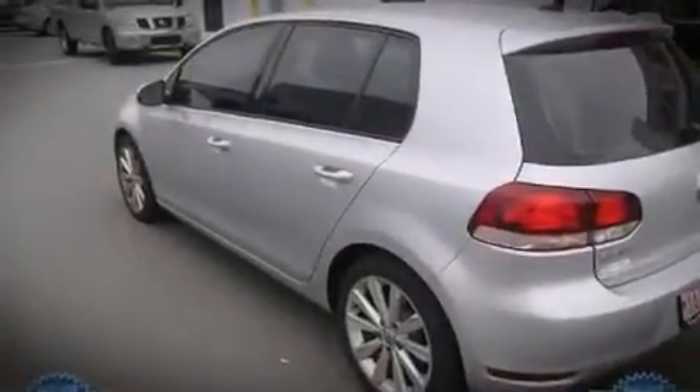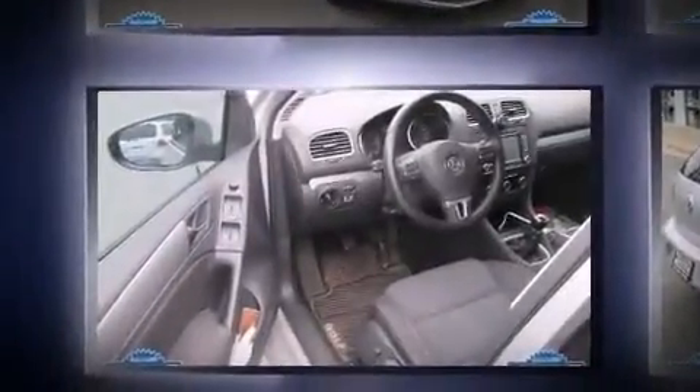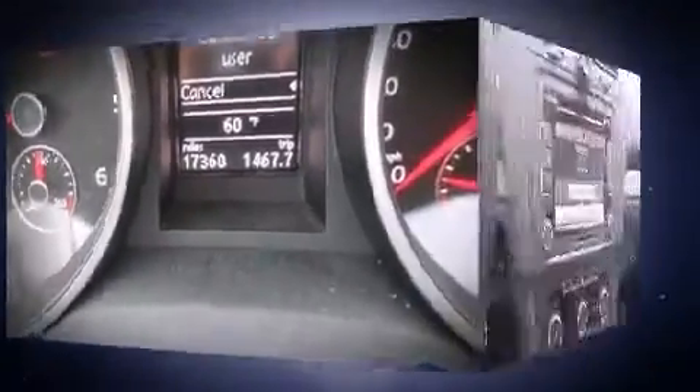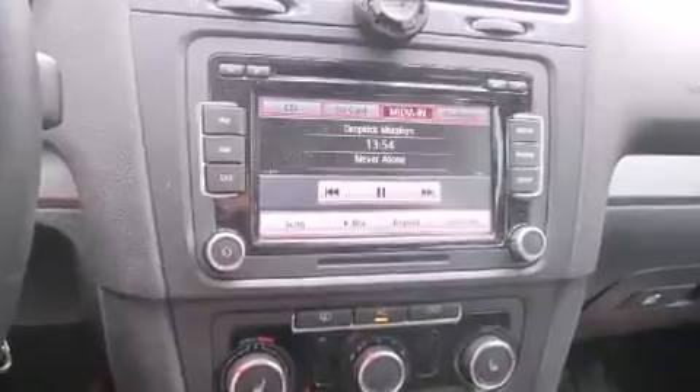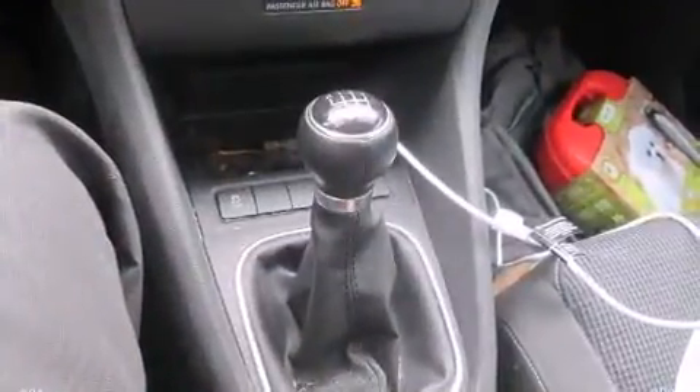Performance and efficiency are both prioritized, thanks to the two-liter four-cylinder engine. For added security, Dynamic Stability Control supplements the drivetrain. Power and economy are assured thanks to the advanced diesel engine, meeting strict emissions requirements while still delivering exceptional output and efficiency. A turbocharger is also included as an economical means of increasing performance.